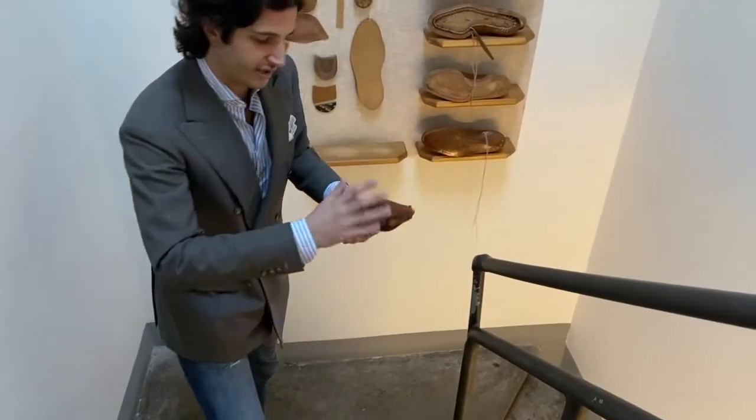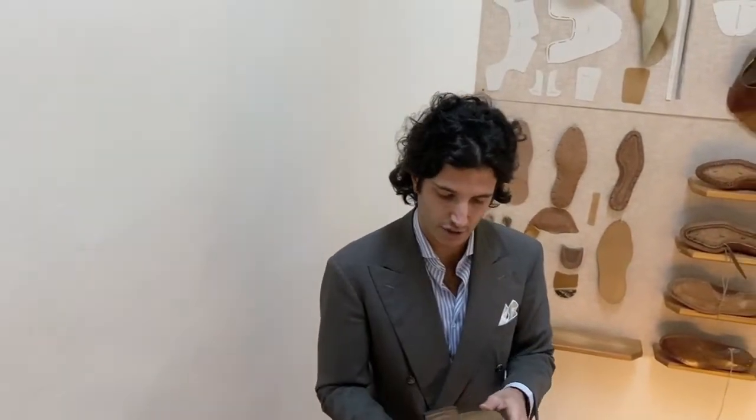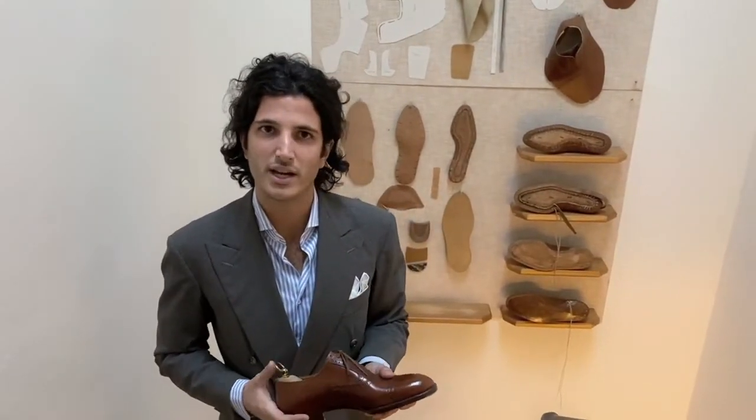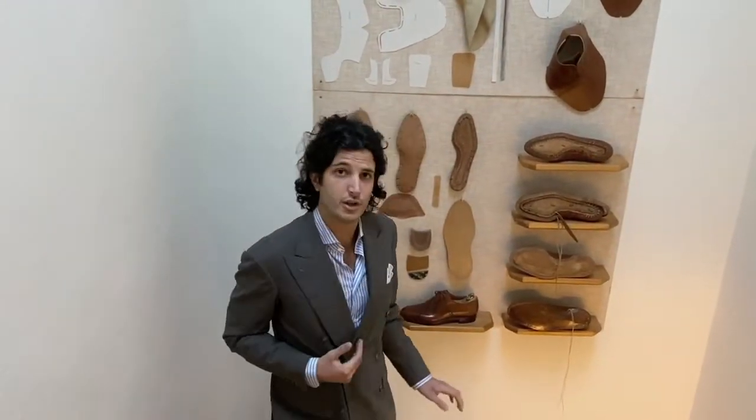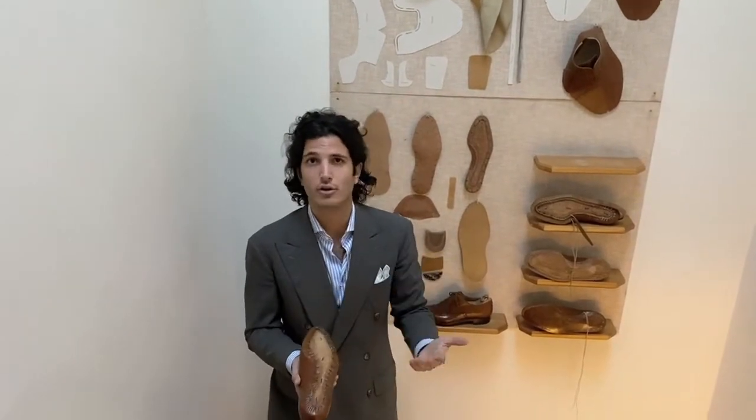We make the heel layer by layer, check the stability and balance, and do the finishing of the edges. After 10, 15, or 20 years, when the soles are worn out, we can remove the old sole, go back to this stage of production, and start all over again.